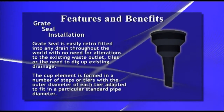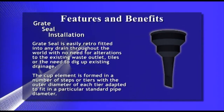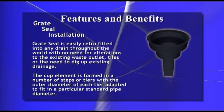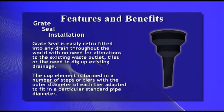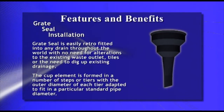Great Seal is easily retrofitted into any drain throughout the world with no need for alterations to the existing waste outlet, to tiles, or the need to dig up existing drainage. The cup element is formed in a number of steps or tiers, with the outer diameter of each tier adapted to fit a particular standard pipe diameter.